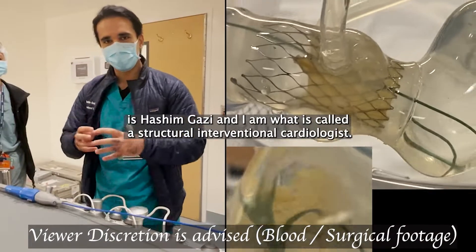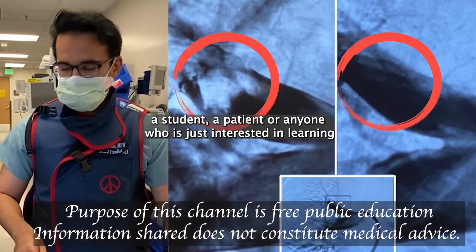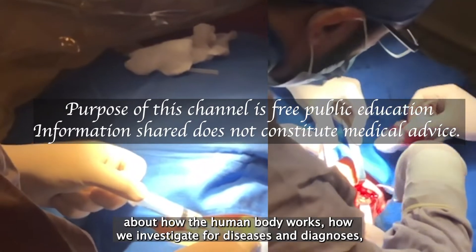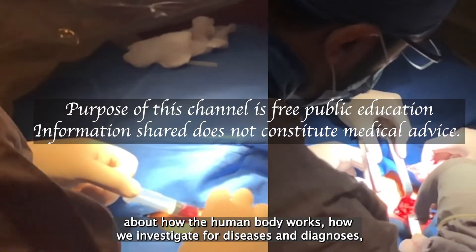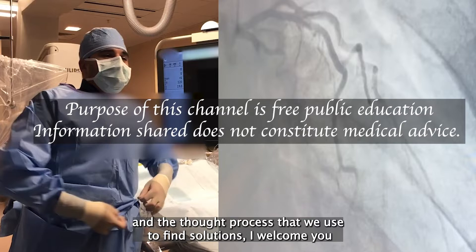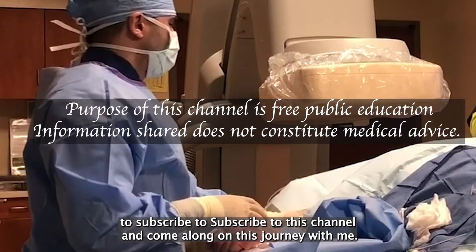Hello everyone, my name is Hashem Ghazi and I am what is called a structural interventional cardiologist. If you're a doctor, a student, a patient, or anyone who is just interested in learning about how the human body works, how we investigate for diseases and diagnoses and the thought process that we use to find solutions, I welcome you to subscribe to this channel and come along on this journey with me.